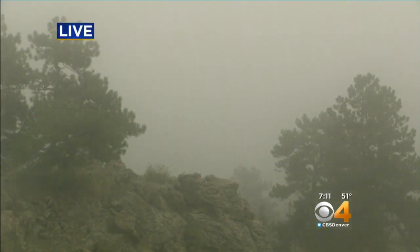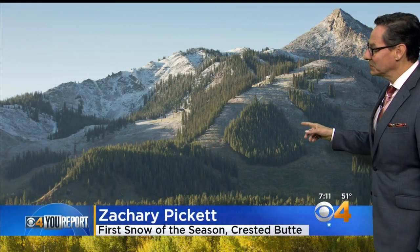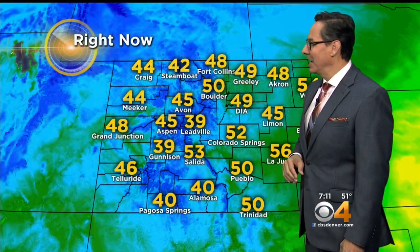Also, the last couple of mornings we've had a little snow in some locations. Check out this shot — first snow of the season along Crested View, with a little bit of dusting going on there on the higher mountains.